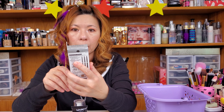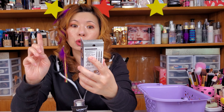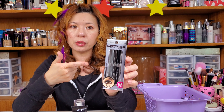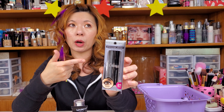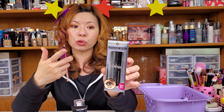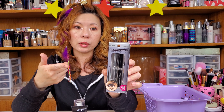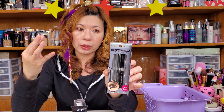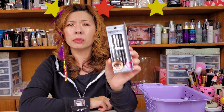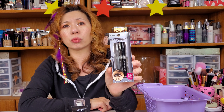This is a Physicians Formula Shimmer Strips Custom Eye Enhancing Eyeliner Trio. I have so many of these, but I found a lot of this stuff at Rite Aid — they were like 75% off, so I just grabbed a bunch of them. This one comes with Natural Silver, Playful Charcoal, and Dramatic Black — three shades for you. These are actually very creamy. They're a great eyeliner, like if you want to do your waterline.